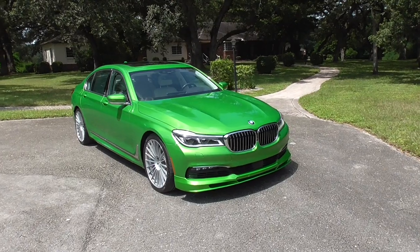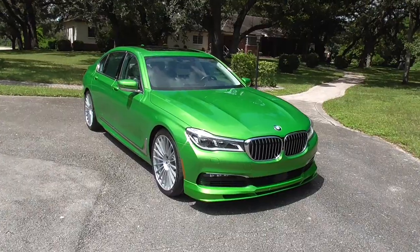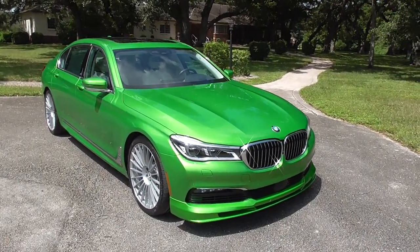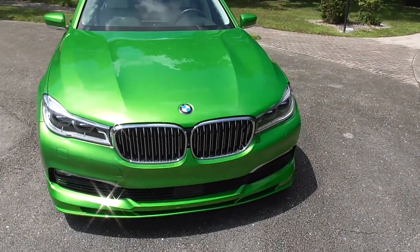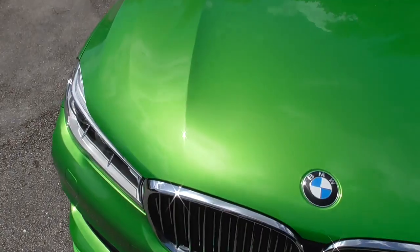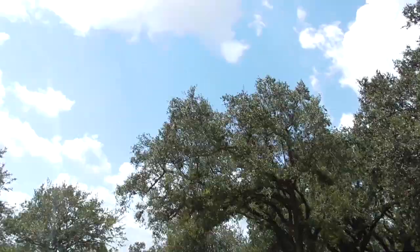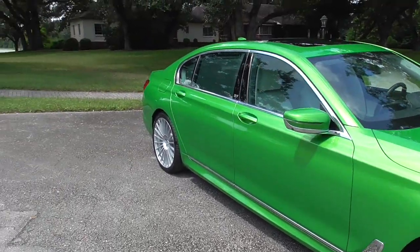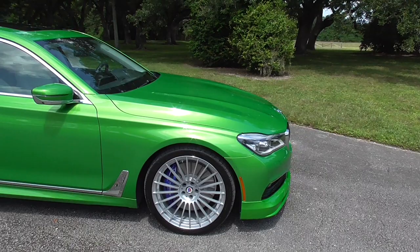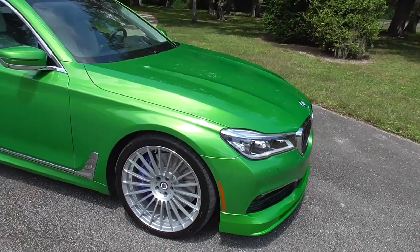Here she is, the 2018 Alpina B7. This is finished in Java Green, which is an individual color offered by BMW as a cost option — only three were made in the world and we've got one of them right here. In the sun it has a lot of gold and green metal flake. Now the B7 is based on the regular 7 Series — the 740i, 750i.